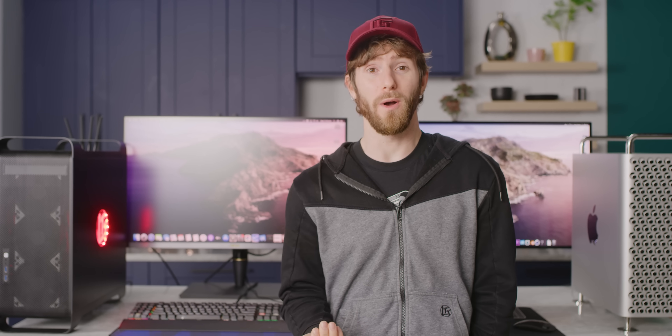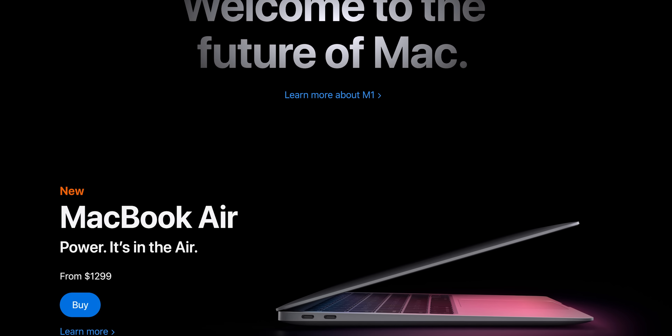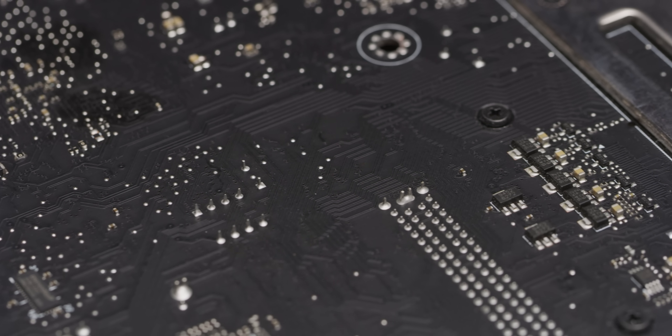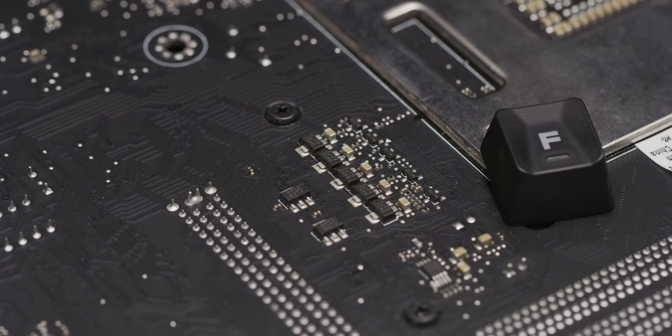Let's start with the elephant in the room. If our journey is anything to go on, people who want the Mac OS experience should just buy a damn Mac. In fairness to our Hack Pro, most of the issues we ran into were nothing to do with just building a computer and getting Mac OS to run on it. The most recent months-long delay ended up being caused by a couple of capacitors that broke off the motherboard, possibly thanks to some questionable solder joints. But even so, it does nothing to address some of the real differences between Hackintosh and true Mac hardware.